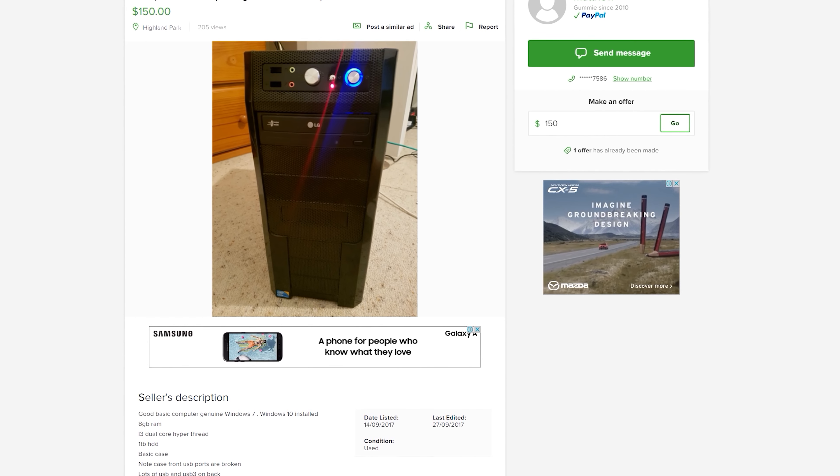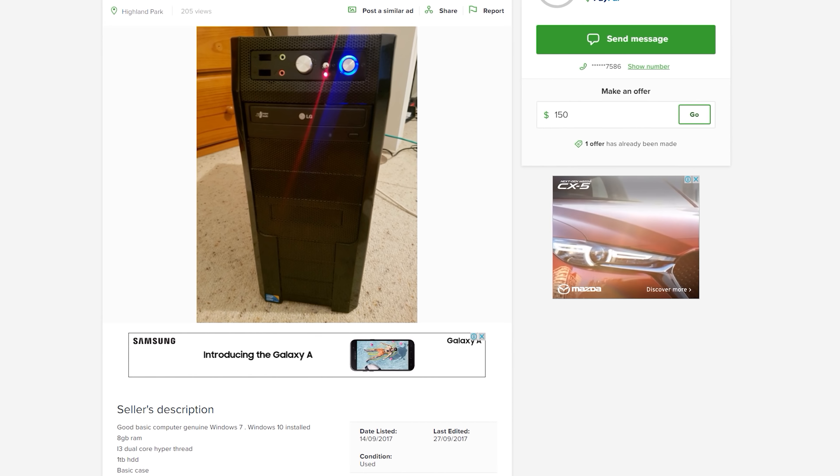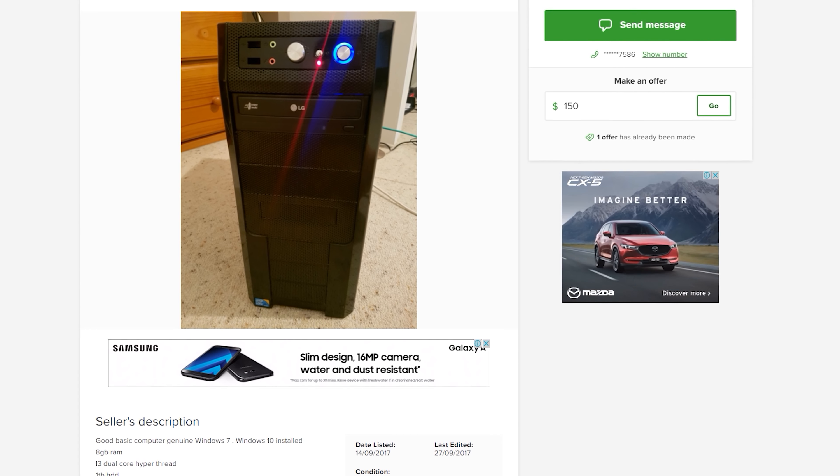The next deal is a whole desktop PC. It's got an i3 in it — at worst a Gen 1 i3, in which case we can put a Xeon X3450 in it. It's got 8 gigabytes of RAM, a one terabyte hard drive, you get the case, and a Quadro as well. It looks like a pretty good deal for $150. I'm going to go in and try and offer $100 and see if they will take it.